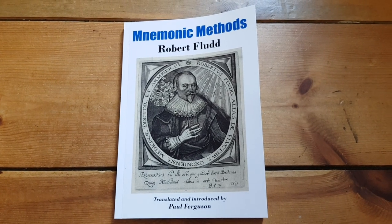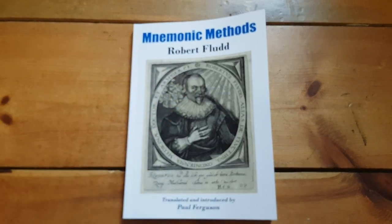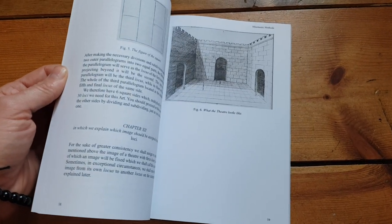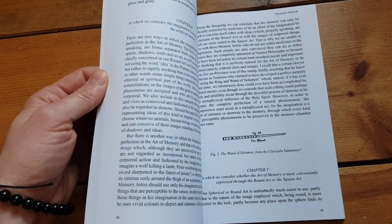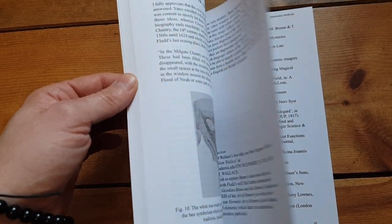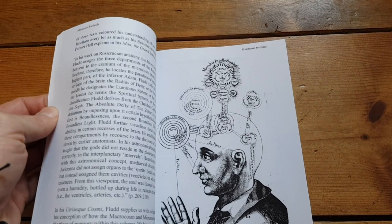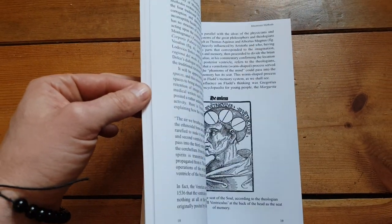Hey there. If you're interested in hermetic memory arts, then this book Pneumonic Methods by Robert Flood is for you. Robert Flood, of course, was a well-known Rosicrucian practitioner and you've probably seen some of his diagrams and beautiful woodcuts before. This book is the first translation of his memory works published in English, and it's the only time you'll see these diagrams rendered from their Latin into English so that you will be able to understand everything with ease.